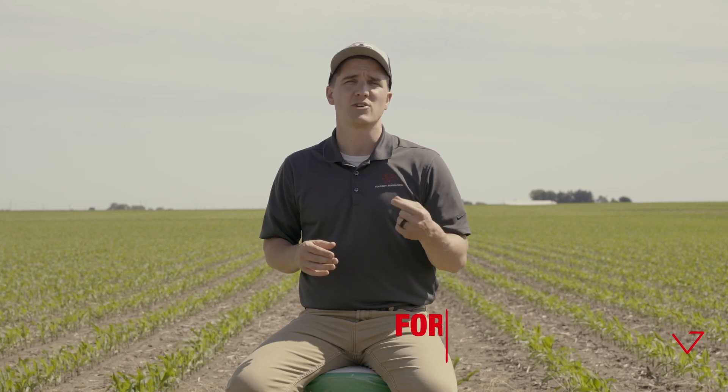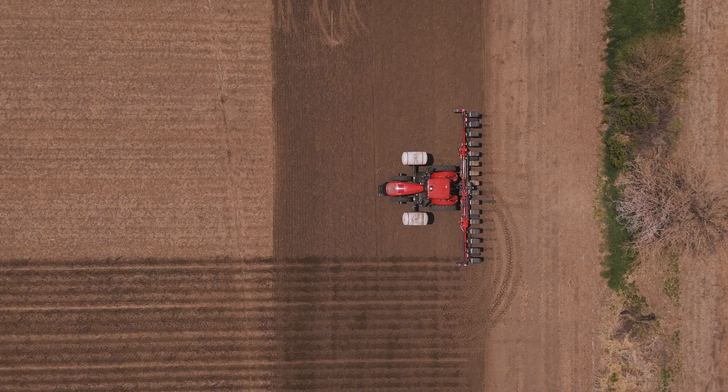On this episode of Planting Pit Stops, we're going to meet with an agronomist from Beck's Hybrids to learn about how seed corn is developed, and then we'll see how it's planted in Nebraska. We'll also learn about the 2020 Monitor System and how that helps you make real-time data-based decisions while planting to improve your operation.